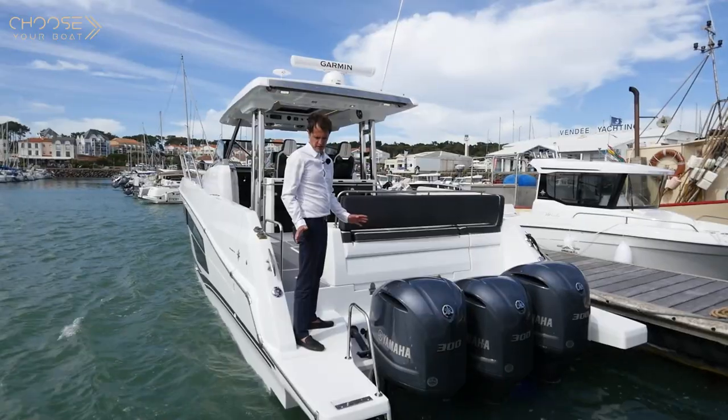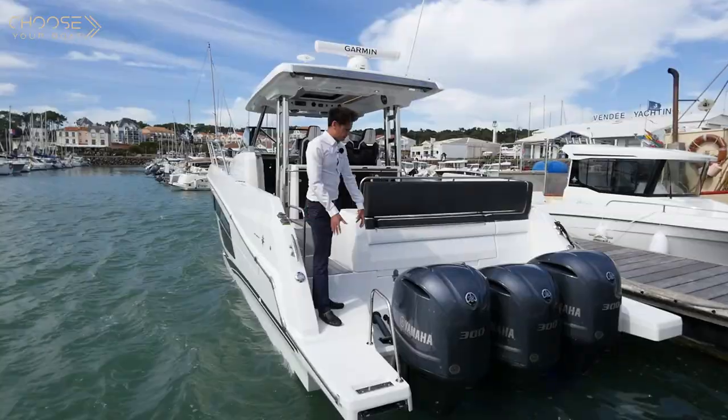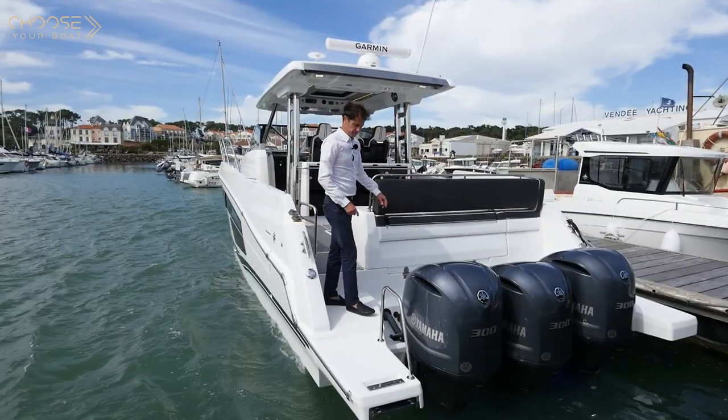Let me take advantage of being at the stern to point out the swimming platforms. They are, of course, great for swimming, but also for getting around the engines.